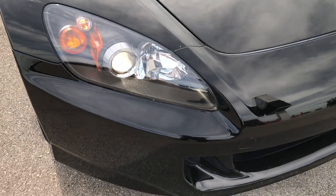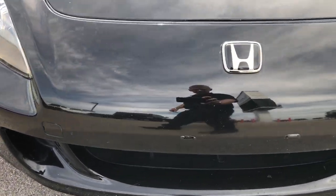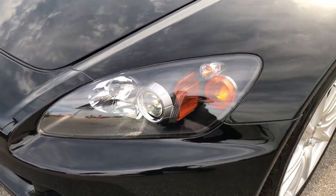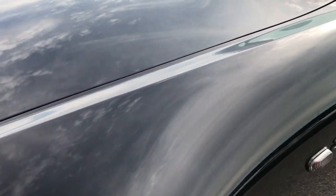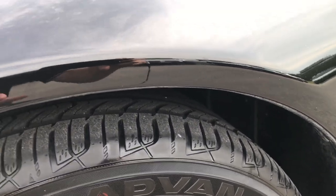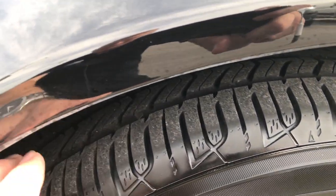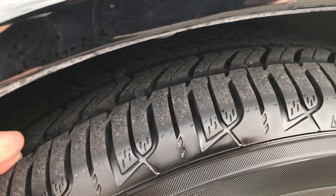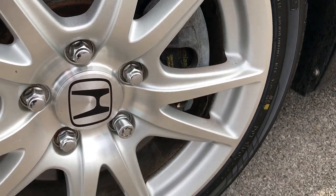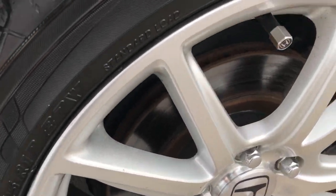You can see it has the HID headlights and the front bumper is in pretty nice condition — no major dents, dings, or cracks. It has the Yokohama Advan Sport tires with quite a bit of tread left, probably 60-70%. This front rim is in pretty nice condition as well.